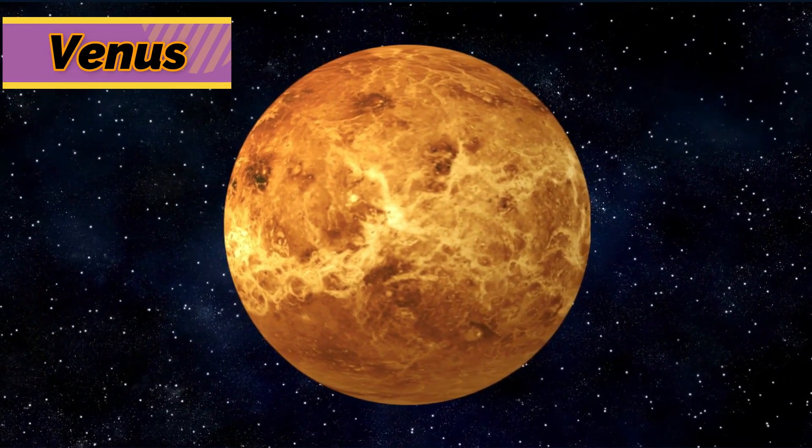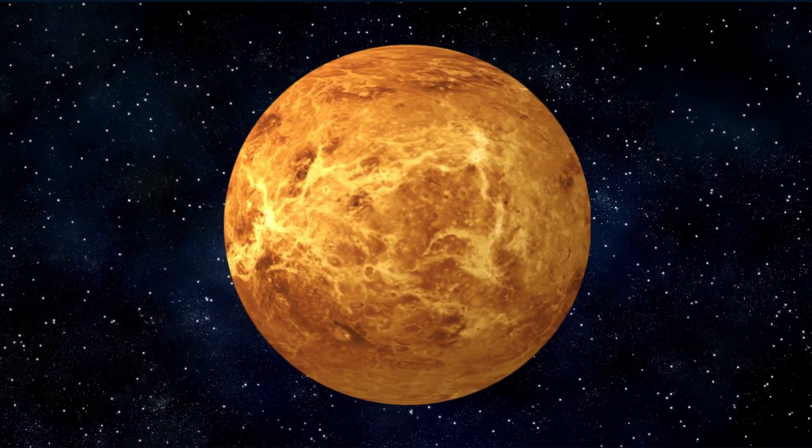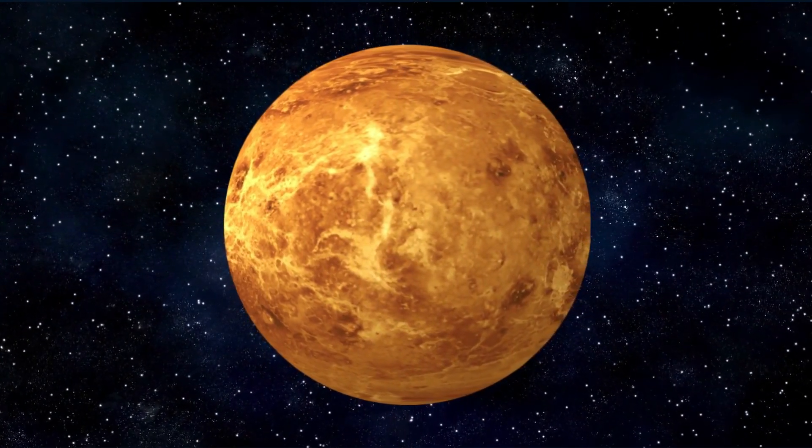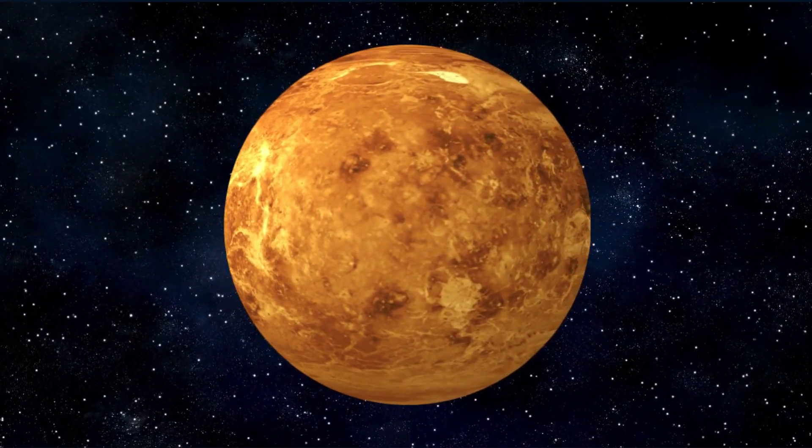Venus has a thick carbon dioxide atmosphere which makes it boiling hot. Drops of acid fall from its clouds. Venus has more than 1,600 volcanoes.